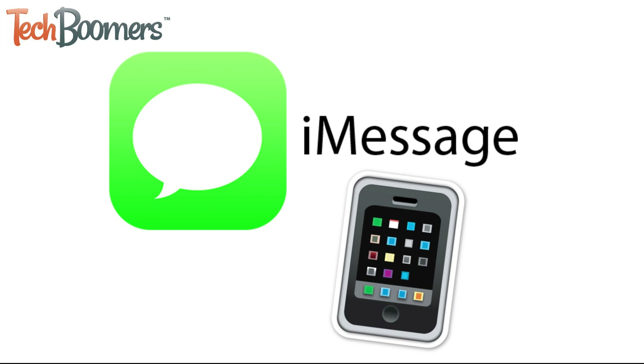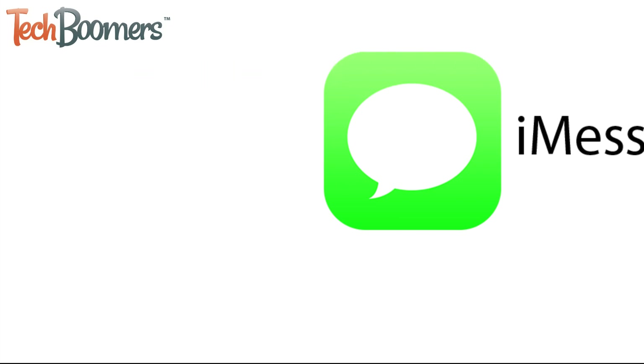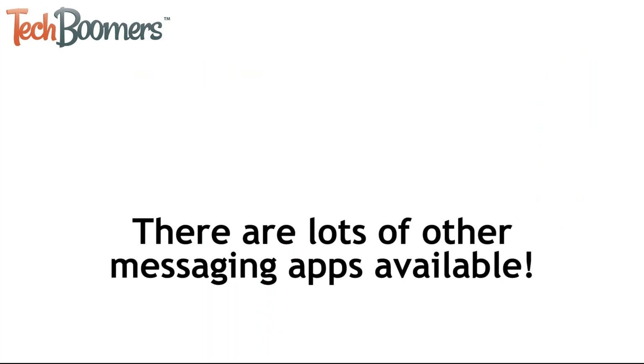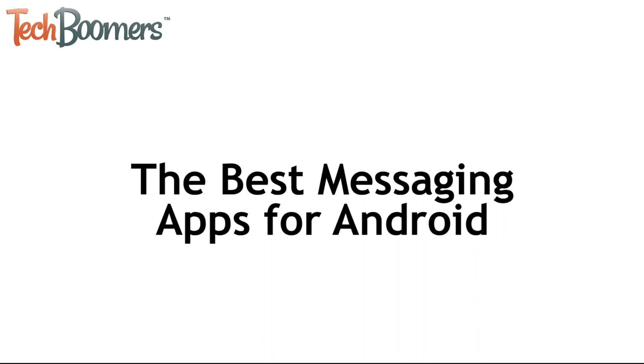Want to use iMessage but don't have an iPhone? Unfortunately, iMessage is only compatible with Apple devices. However, if you have an Android phone, there are lots of other messaging apps you can use as an alternative to iMessage. I'm Jessica from techboomers.com. In this video, we're going to tell you all about the best seven apps you can use for messaging on Android. Now let's get started.